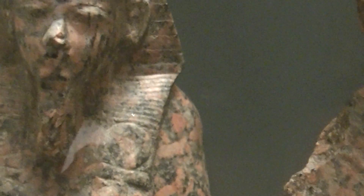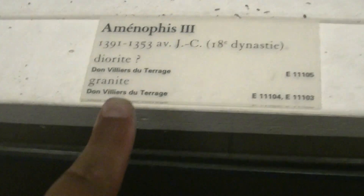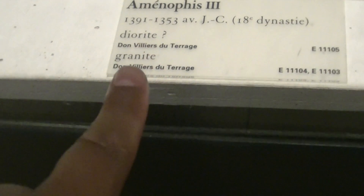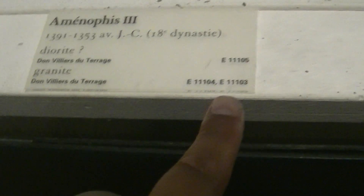Here, there are three statues of Amenhotep III. Something happened towards the nose area. This is Amenhotep III — Amenophis III, 1300 BCE, 18th dynasty. They are not sure if it's made of diorite for the first one, and then we have granite for the others. And you have the three references for the three artifacts.